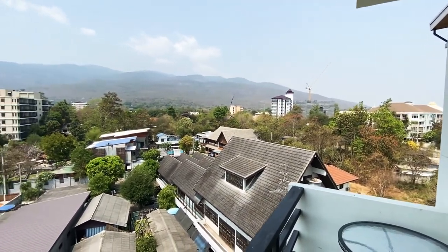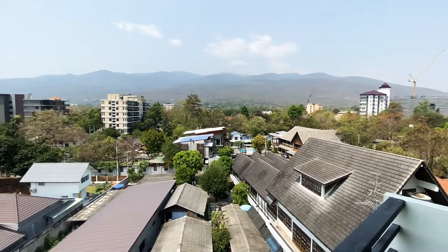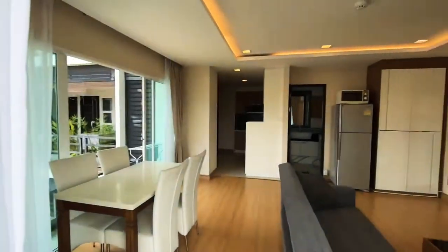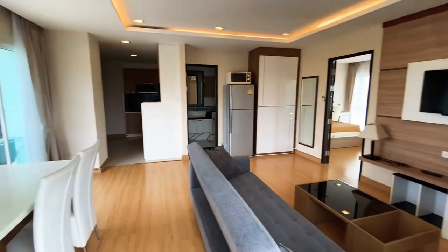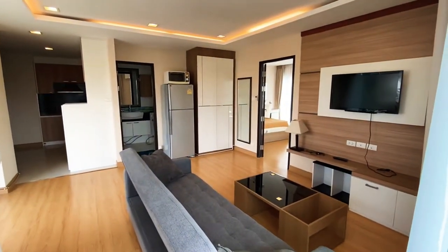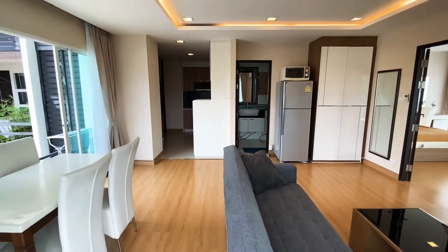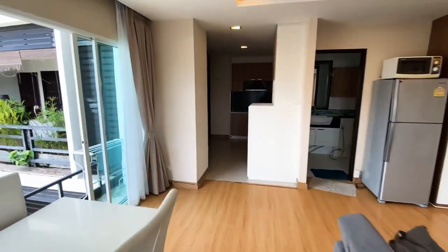This place also has a swimming pool and gym. It's a really nice, beautiful room — I like it a lot. It's just come up on the market for rent today, so if you want to be quick and get something really nice, now is the time.